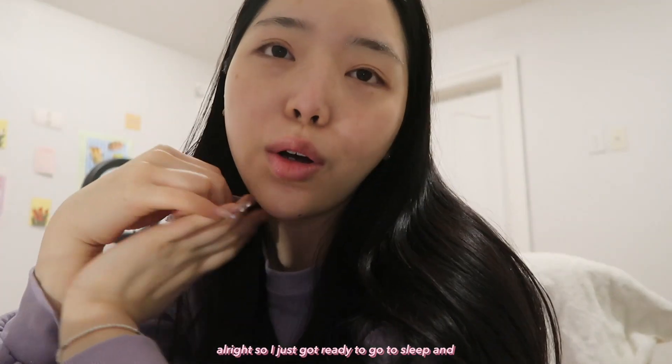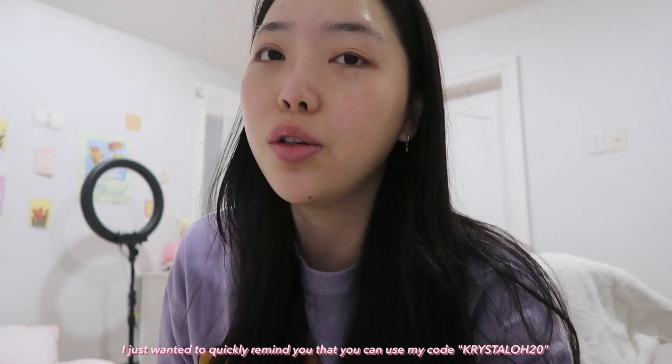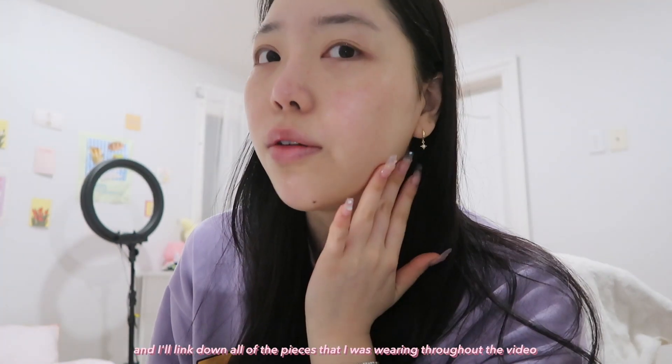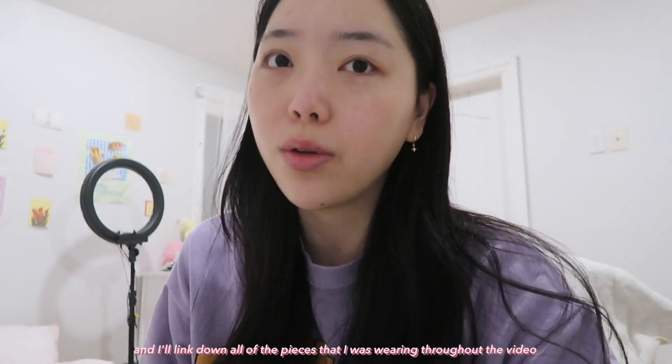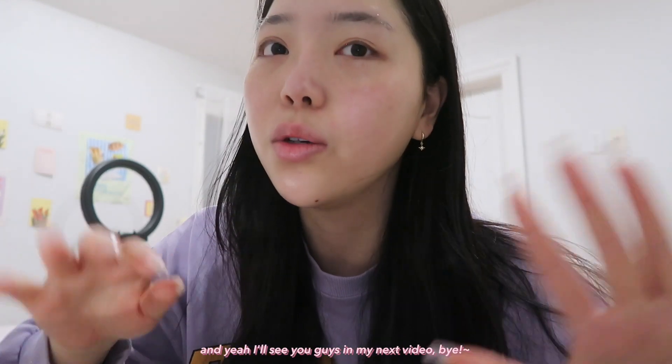I just got ready to go to sleep and I quickly wanted to remind you that you can use my code crystalo20 at checkout at annaluisa.com. I'll link all of the pieces I was wearing throughout the video down below. I'll see you guys in my next video — bye!